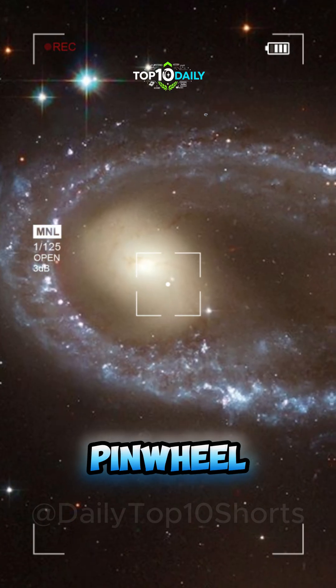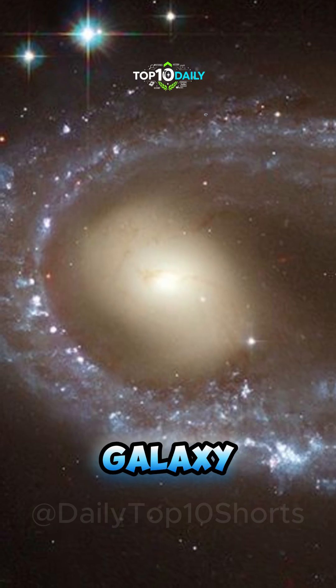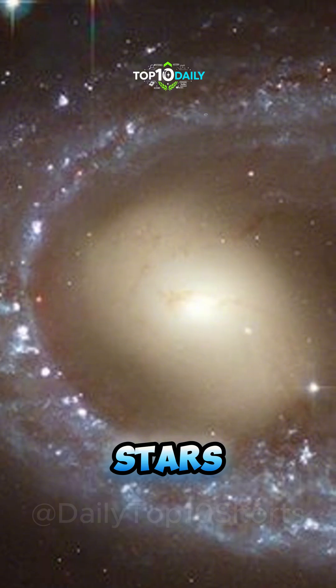The Gigantic Pinwheel, spiraling elegantly in deep space. This massive galaxy is twice the size of our Milky Way and home to over a trillion stars.